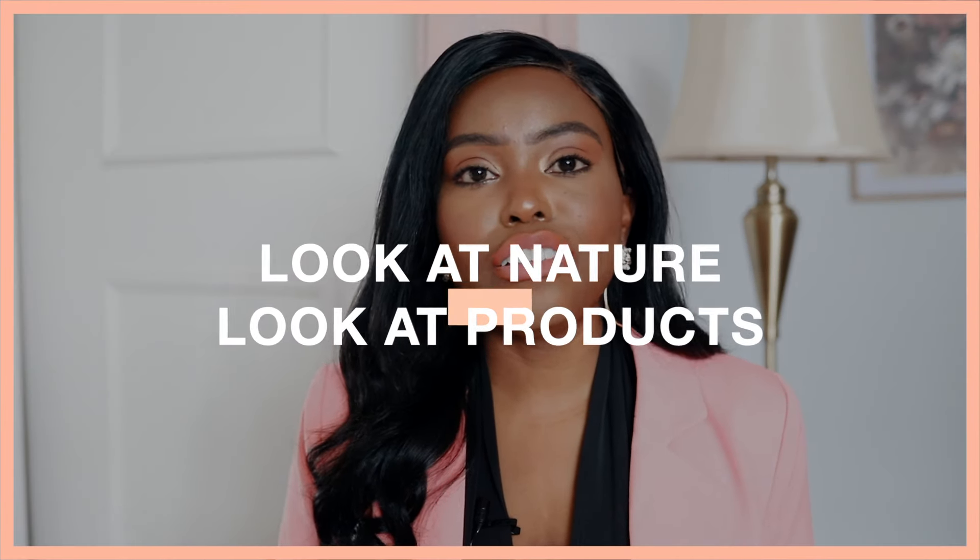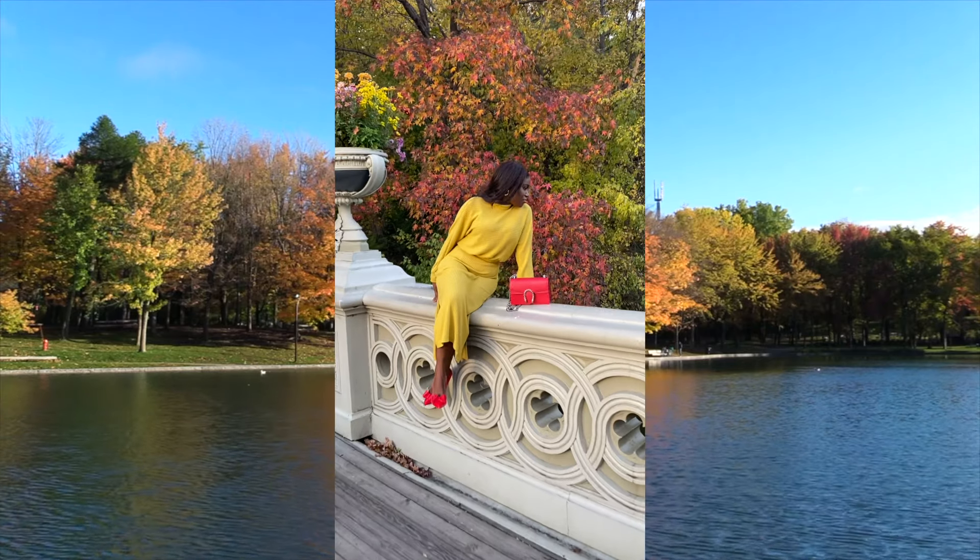My next tip is to just look around. Look at nature, and look at the products you have hanging around your house. These feature different colors that marketers and designers used to design the products and their labels, and they will give you quick, easy ideas on how to pair colors together.